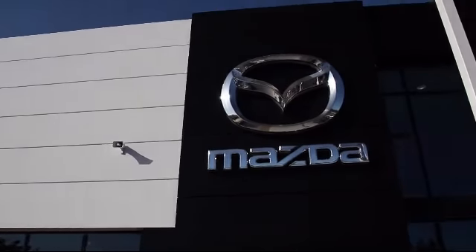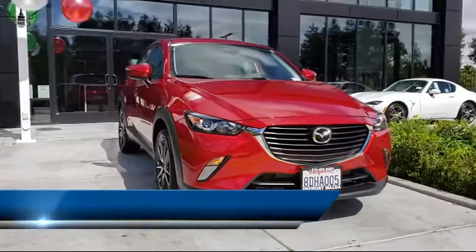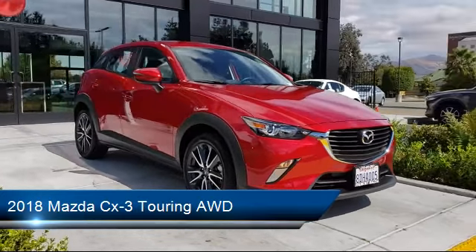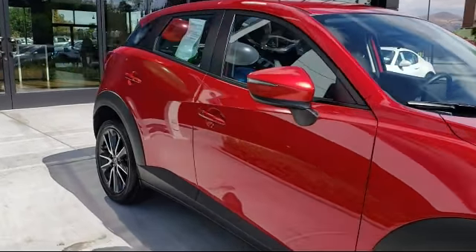Welcome to Fremont Mazda. Here's a look at another one of our certified pre-owned vehicles from our inventory. It comes equipped with power outside mirrors, steering wheel controls, a premium sound system, alloy wheels, keyless entry, stability control, and Bluetooth smartphone integration.